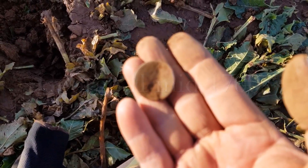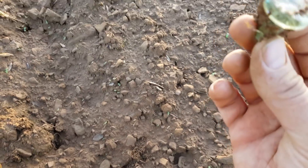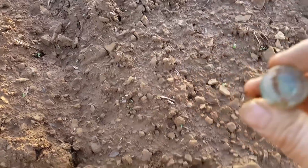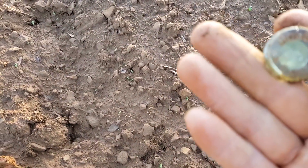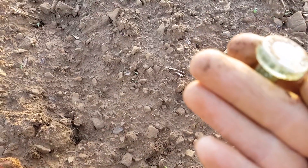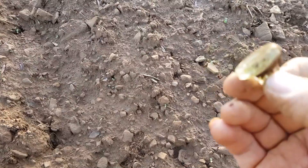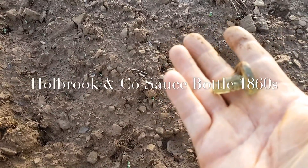All right, moving up - it's an old glass bottle top, completely intact, a surface find. What does it say? Holbrook and Co. We can date that from the company name. Absolutely immaculate, just sitting on the surface.